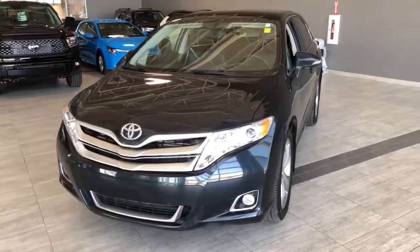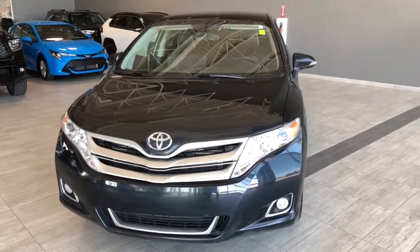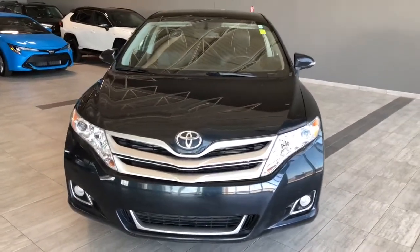Taking a last look at our Toyota Venza, some of those great interior features include your moonroof, navigation, backup camera, and heated seats.